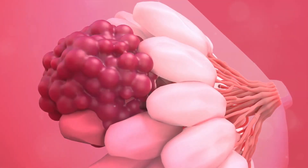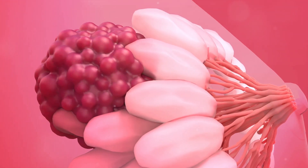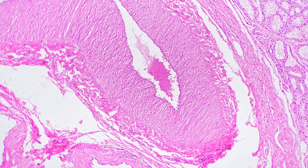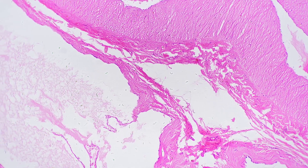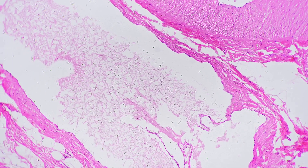Breast cancer happens when some breast cells begin to grow abnormally, dividing more rapidly than healthy cells, continuing to accumulate, forming a lump or mass. In most cases, it begins in the milk-producing ducts, thus named invasive ductal carcinoma. But it can also originate in the glandular tissue called lobules, subsequently named invasive lobular carcinoma, or originate in other cells within the breast.